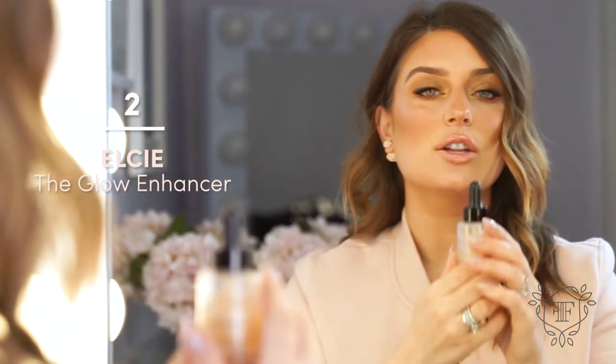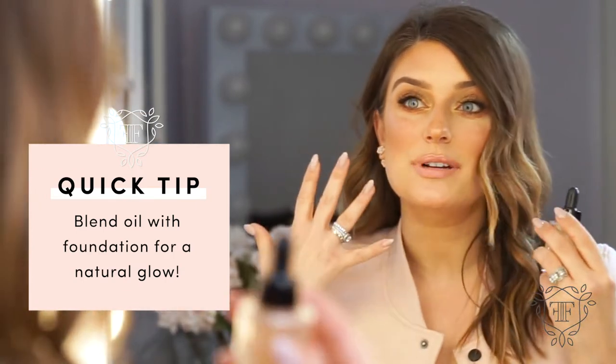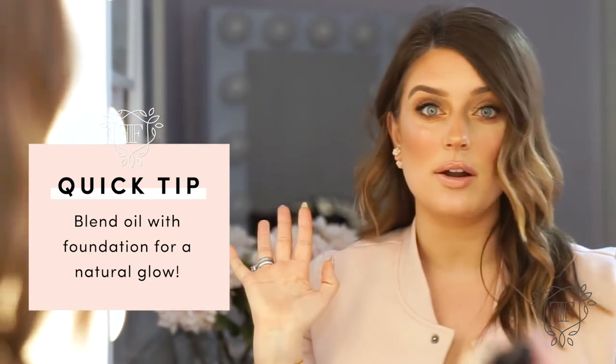Next up, I'm going to talk a little bit about skincare. I love the Elsie Oil — it is a glow enhancer, but it's a dry oil. So for people that want that glow but don't want all the slip that comes with it, this is really great to add into your foundation, put underneath your foundation, or just wear on its own for an extra glow without that really oily film on your skin.